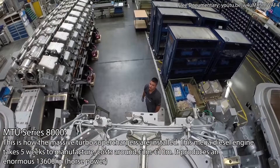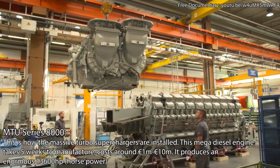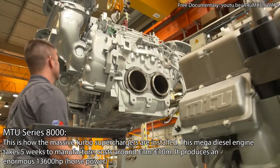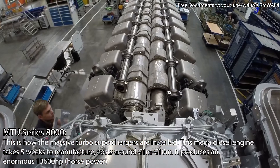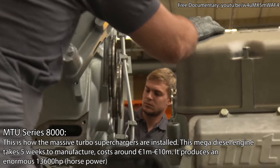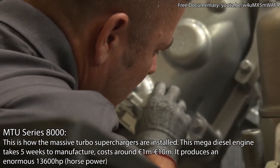The turbocharger group is then transported by overhead gantry to station 5, where it can be attached to the engine block. Two men connect the part with the exhaust circuit. The series 8000 megadiesel engine now weighs around 40 tons.